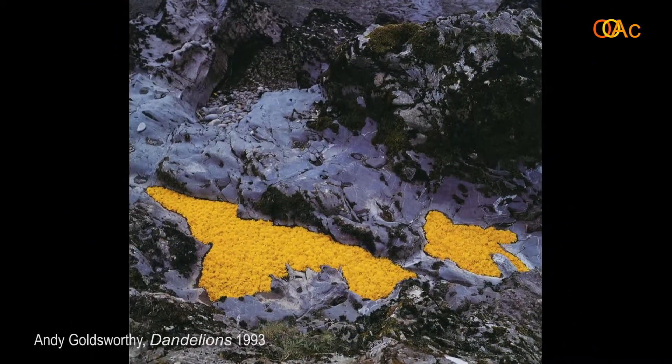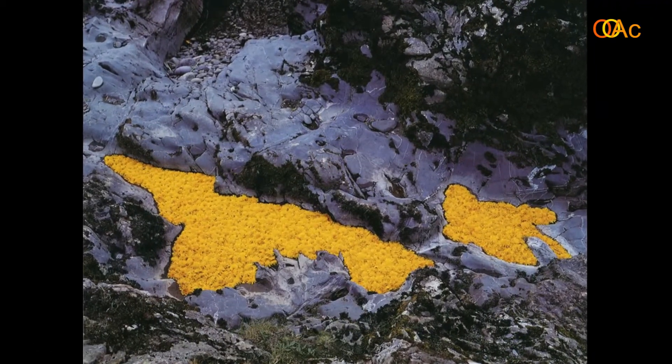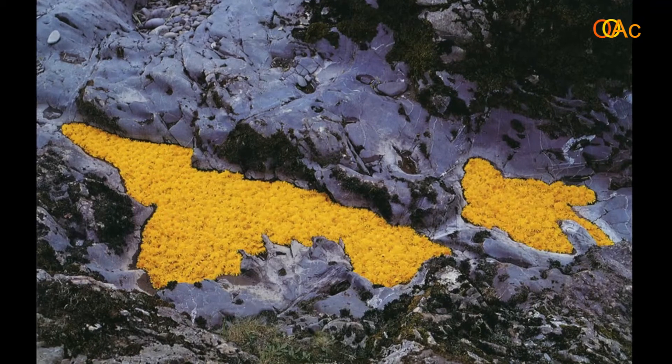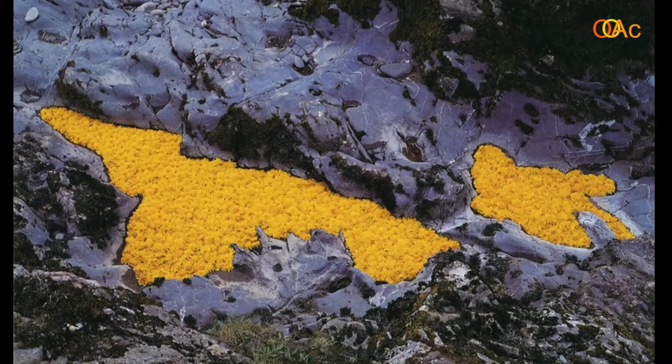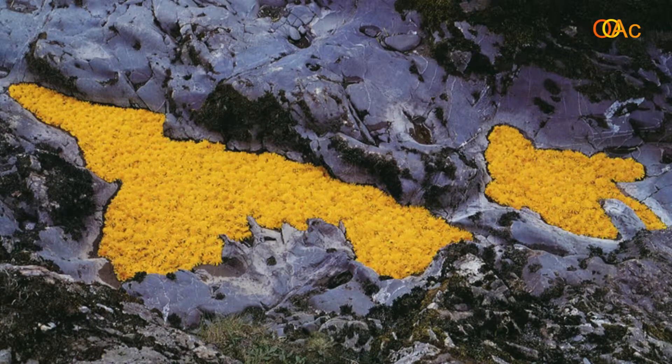This is Dandelions from 1993. Goldsworthy does not paint — he never uses paint. If he wants a pigment, he takes two stones from a river and rubs them together, getting red from the iron oxide content. Or instead of paint he'll use flowers and leaves. Here we have dandelions arranged as though they look like a puddle of yellow paint that someone dropped, or like magma left behind in a pool by a volcano. His works have an uncanny ability to insert themselves in nature in a way that looks as though they belong there.